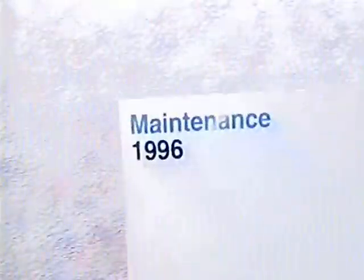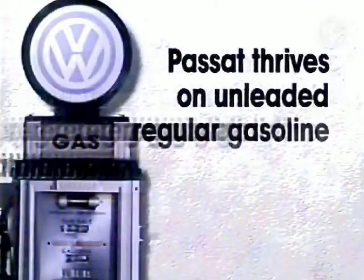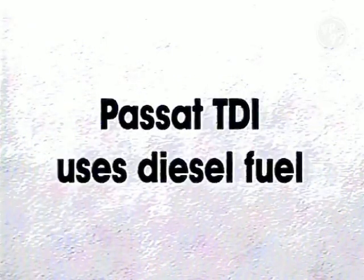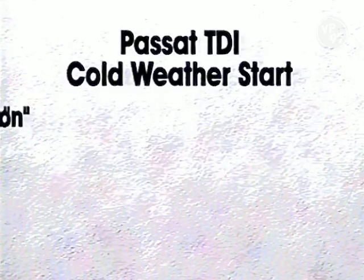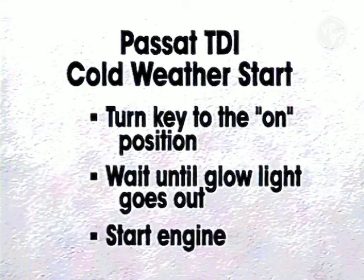You'll find a service schedule in your maintenance booklet. Your Passat thrives on unleaded regular gasoline with an octane rating of 87 or higher. If your Passat is a TDI model, you'll of course be using diesel fuel. During cold weather conditions, turn the key to the on position and wait until the glow light goes out before starting the engine.